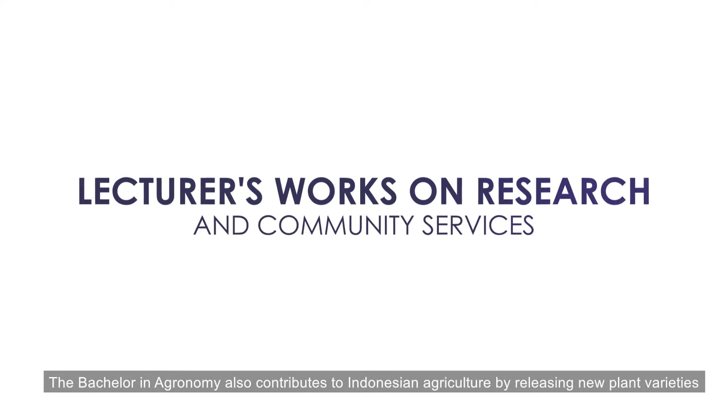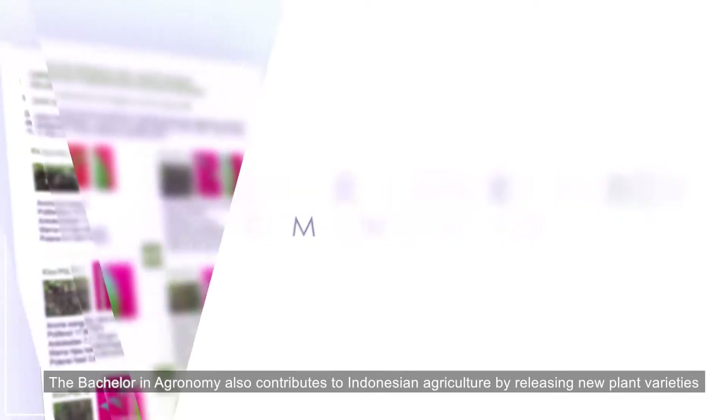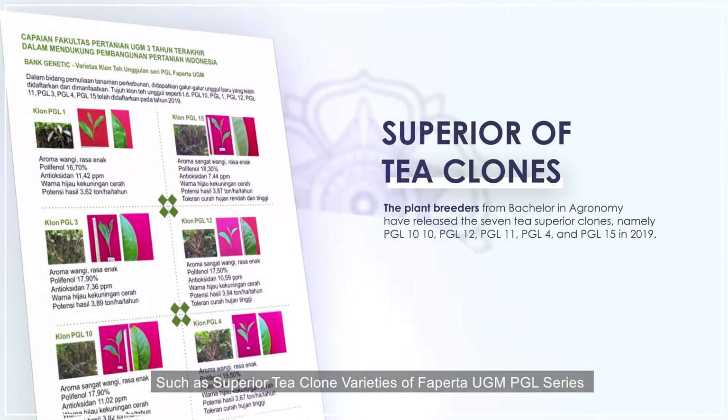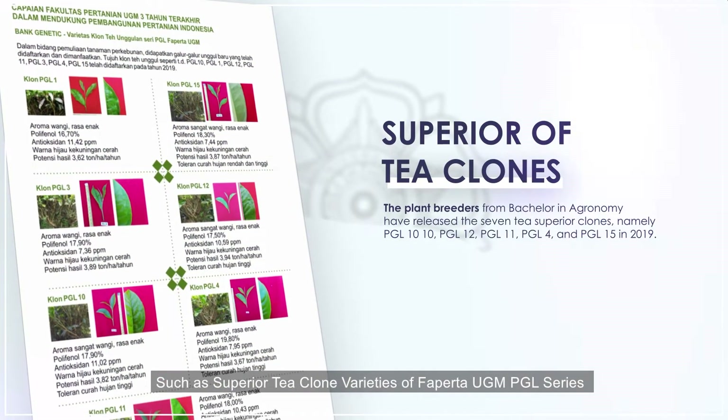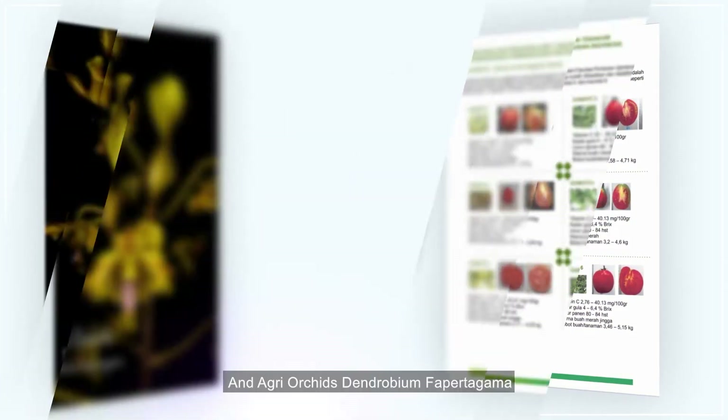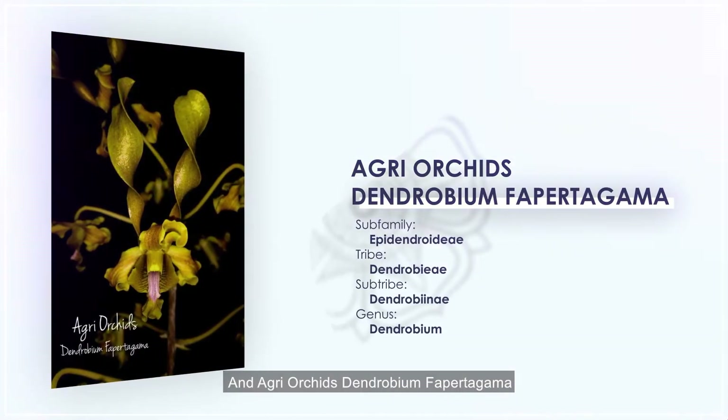The Bachelor of Agronomy also contributes to Indonesian agriculture by releasing new plant varieties, such as superior tea cloned varieties of Fapurta UGM PGL series, Gammato superior tomato varieties, and agri orchids Dendrobium Fapurta Gamma.